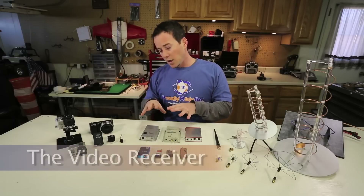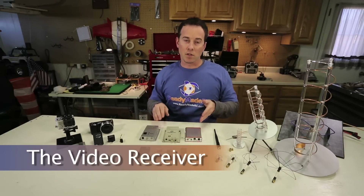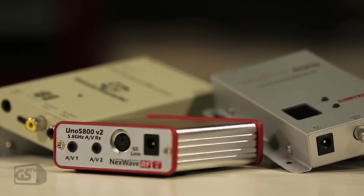The transmitter type that you pick and the wattage will of course determine the receiver that you want to use. You can pick your receiver based on the channels you're going to transmit on.